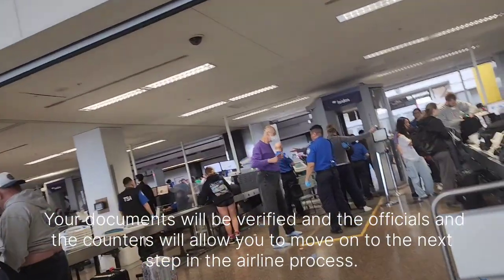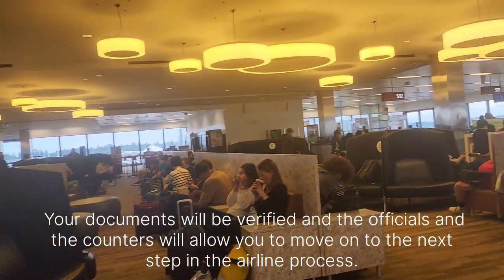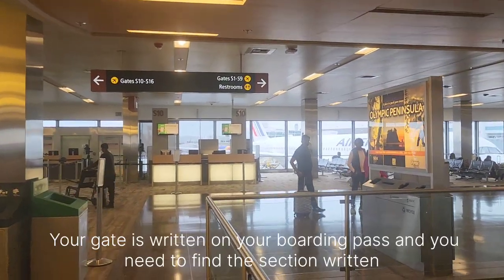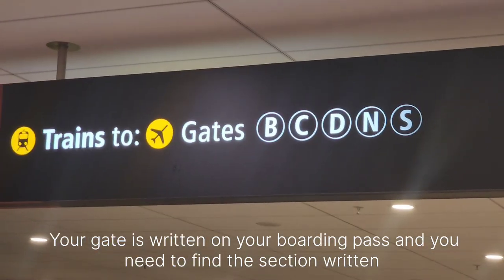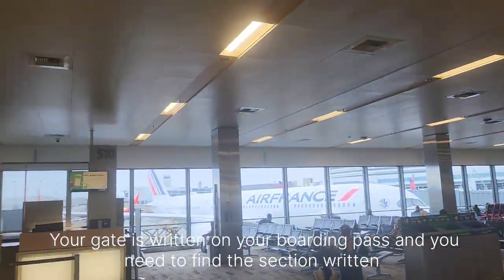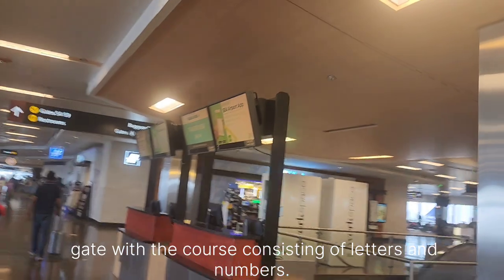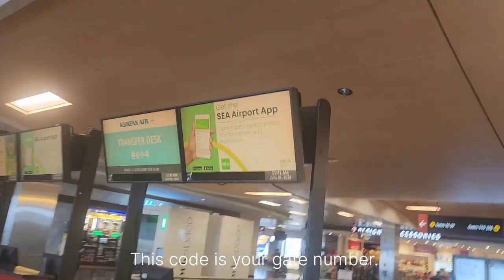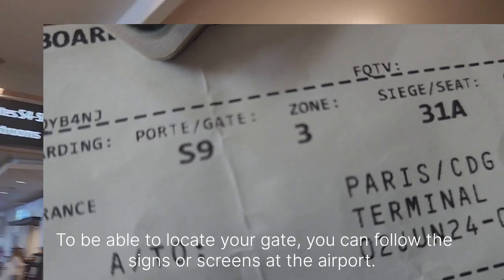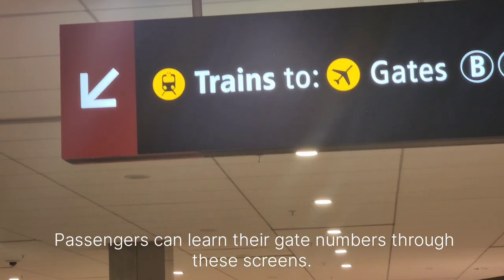Your documents will be verified and the officials at the counters will allow you to move on to the next step in the airline process. Your gate is written on your boarding pass and you need to find the section marked with codes consisting of letters and numbers. This code is your gate number. To locate your gate, you can follow the signs or screens at the airport.